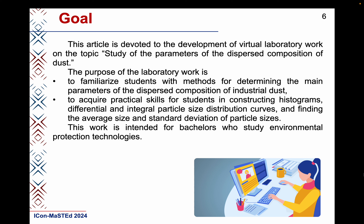This article is devoted to the development of virtual laboratory work on the topic: study of the parameters of the dispersed composition of dust. The purpose of the laboratory work is to familiarize students with the method of determining the main parameters of the dispersed composition of industrial dust.